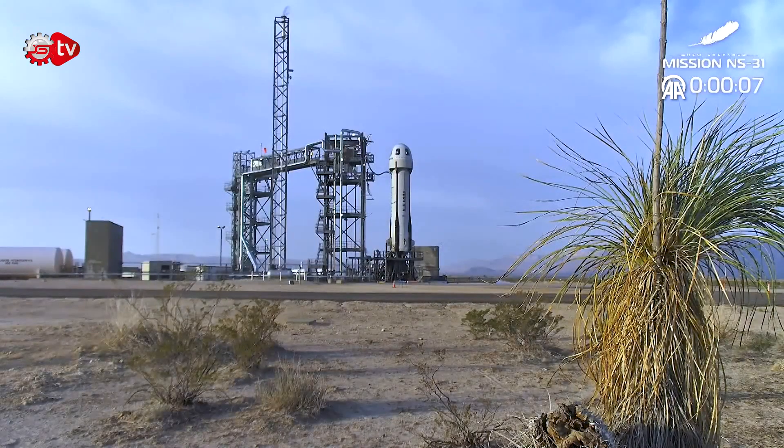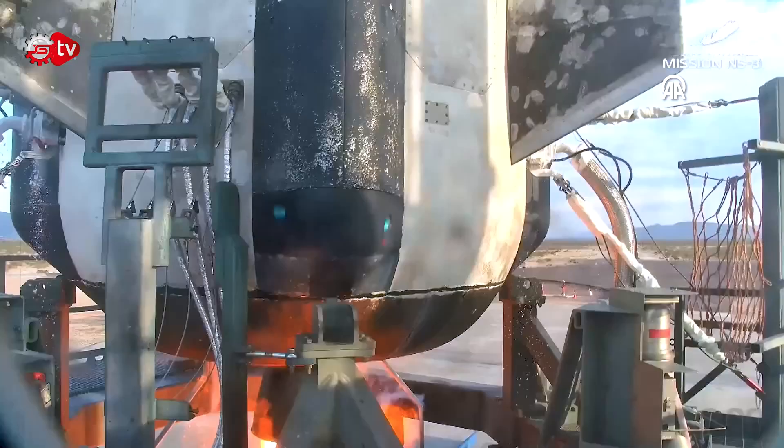Nine, eight, seven, six, five, four. Command engine start. Two, one, ignition.